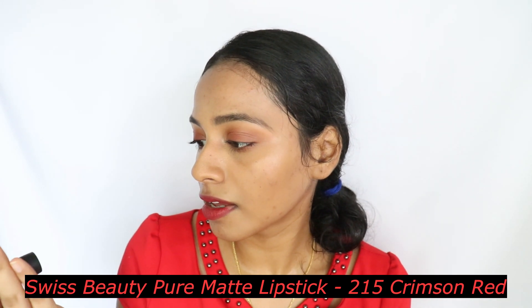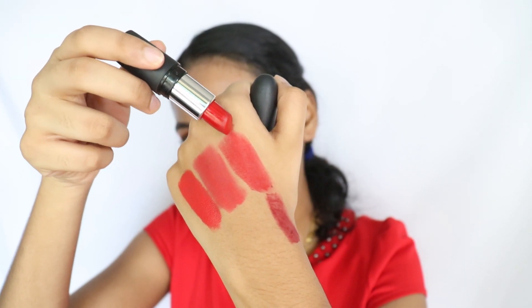The next one is something that's okay — I reviewed this lipstick in a previous video and talked about how I do not enjoy the formula, but I still wanted to talk about the color because it's really gorgeous. This is Swiss Beauty's Pure Matte Lipstick in the shade Crimson Red 215. It's a little deeper than the Misclare one and not as neon. It actually has a lot more pink undertones than the Misclare one and might be a little more wearable for medium-deep skin tones. But the formula is really dry — please do not purchase this one.